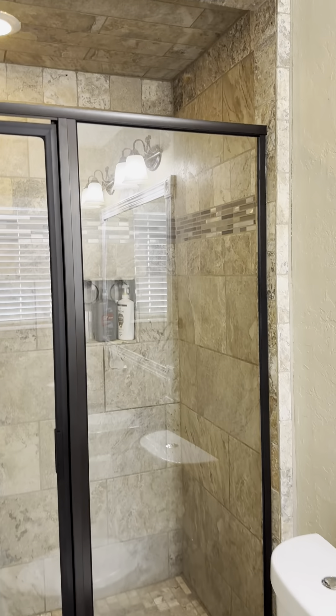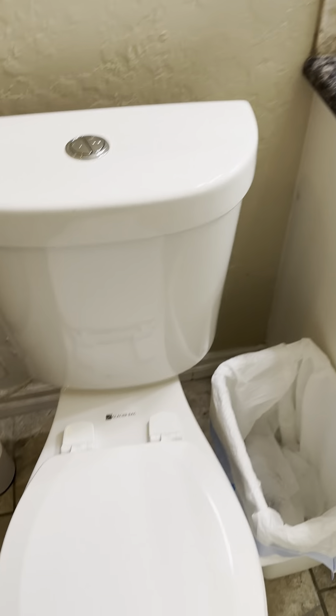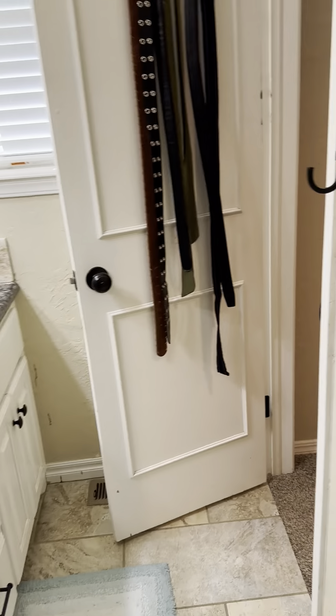And then the master bathroom — updated shower, double vanity.